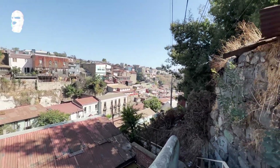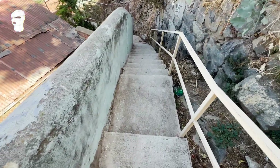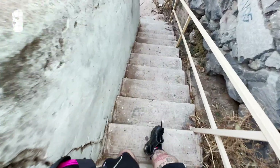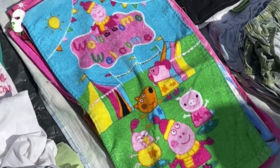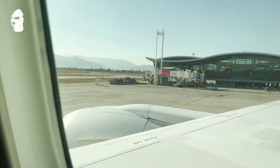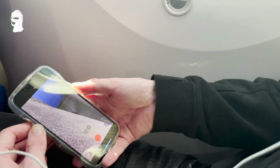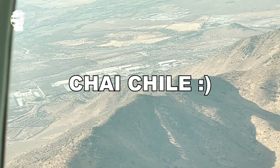Another view of Valparaíso. We left the place we were staying. This is just a video of me walking down into the wild, and this is a fake Peppa Pig towel. And yes, that was our trip to Chile. I did some videos of the way back — the airplane, how it looks, and the hills and mountains of Santiago.